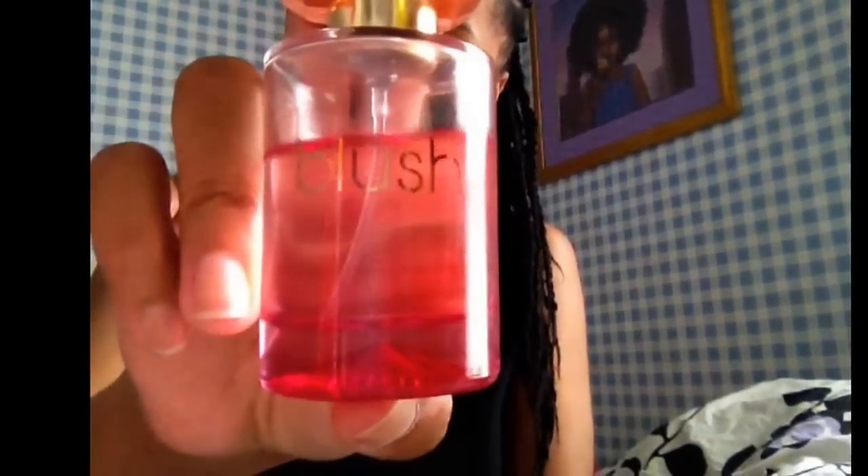Lastly, I wanted to toss on some perfume to smell super good at the concert. Blush is my perfume of choice this summer — I got it from Forever 21 for very cheap and I love it.